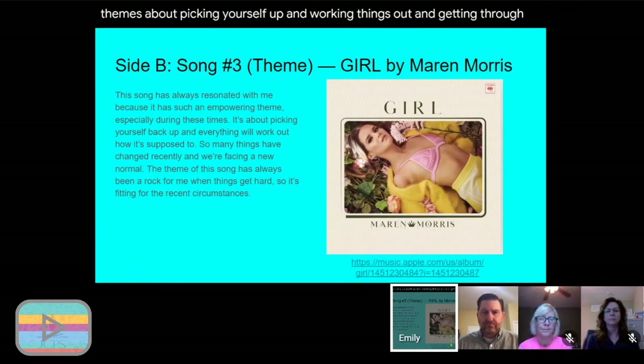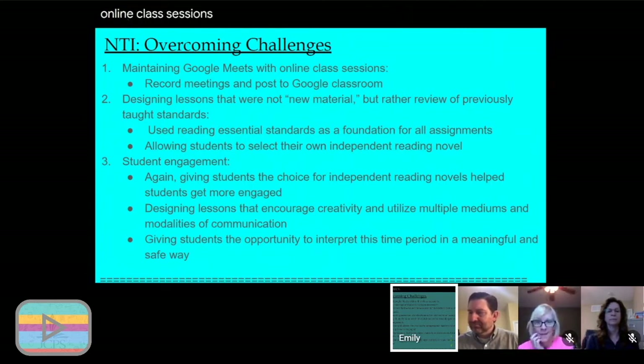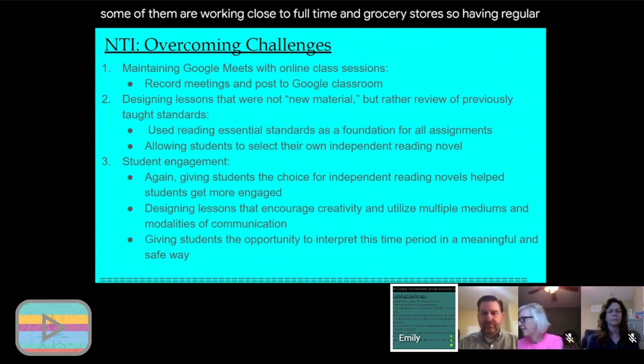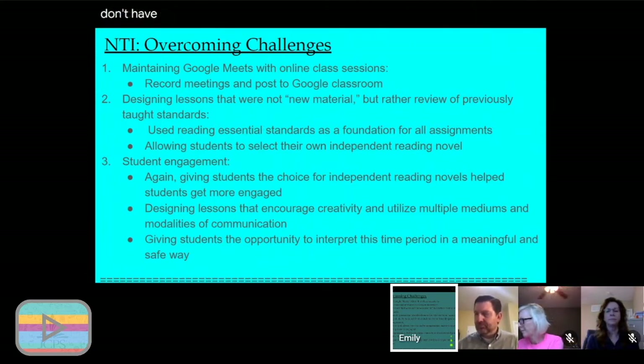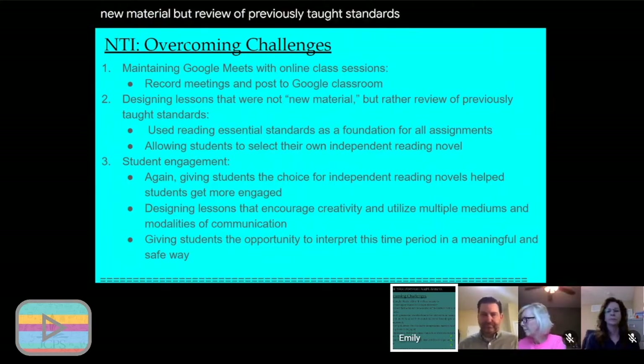I wanted to talk briefly about some challenges I've experienced. One challenge is maintaining Google Meets with online class sessions — a lot of my students are working jobs right now, some close to full time in grocery stores, so they can't always make scheduled meeting times, and some don't have technology access. What I've been doing is recording meetings and posting those to Google Classroom for students who want to review the lesson. Another challenge is designing lessons that review previously taught standards rather than introducing new material.